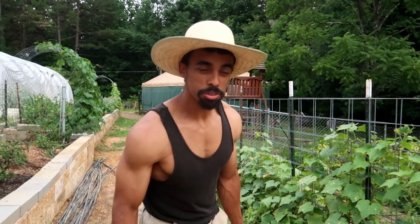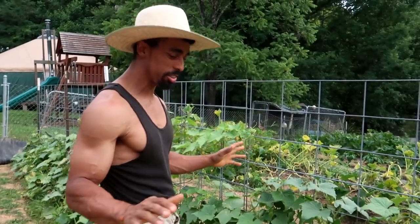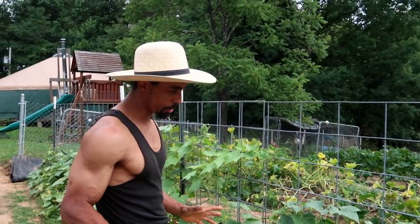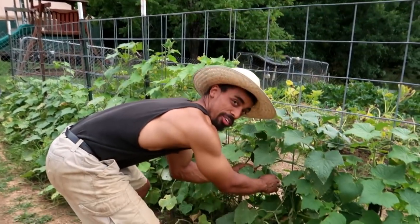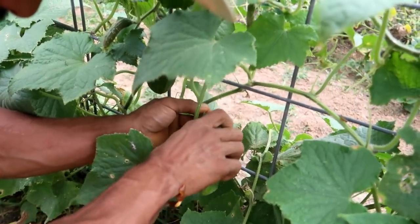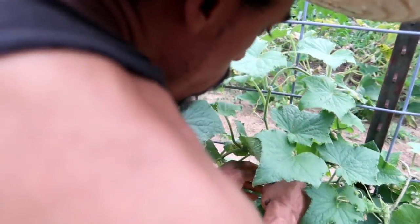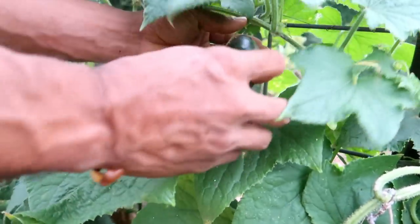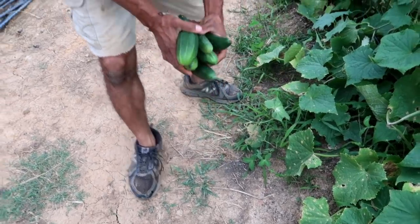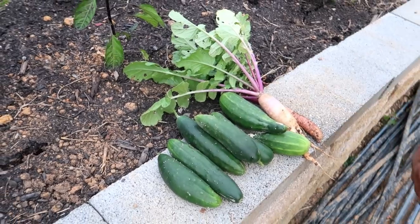I see a couple of cucumbers that were missed, but that's all right — I'll go ahead and grab them. Josiah normally does an excellent job and they've been producing really well. I'll just put these with the radishes for now.